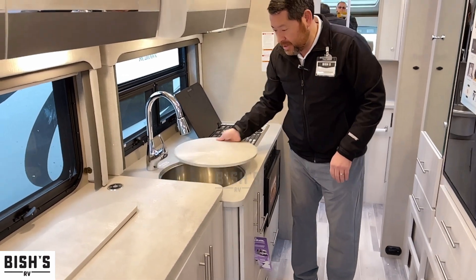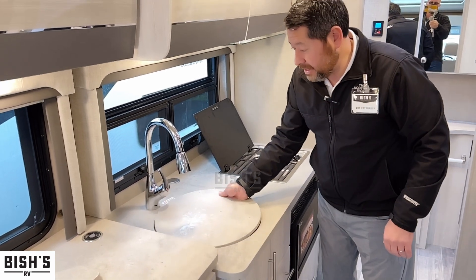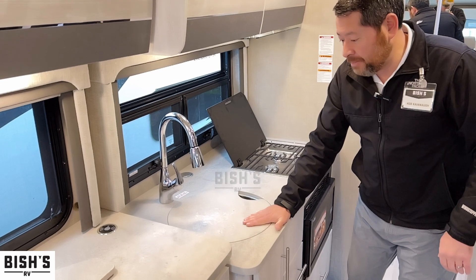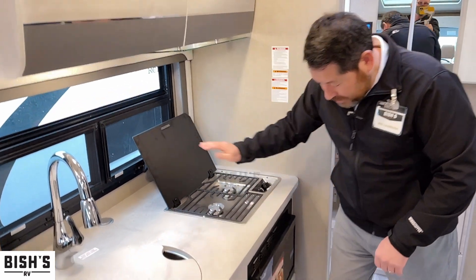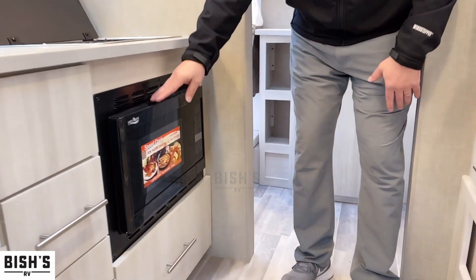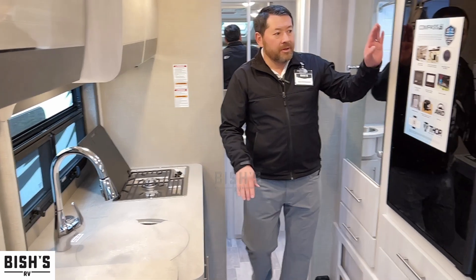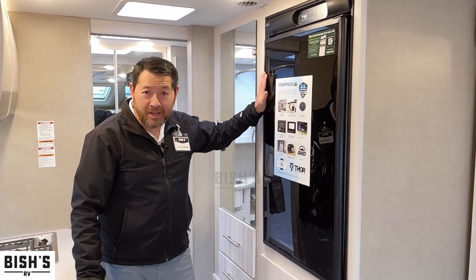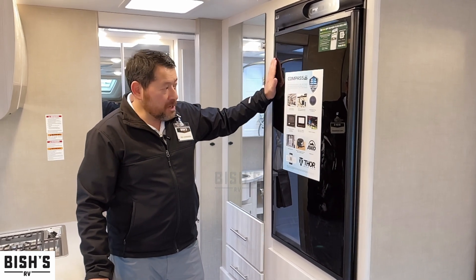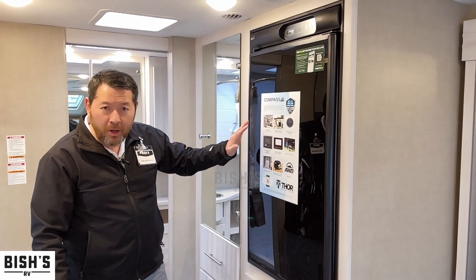They use the space really well. You've got this nice topper — when you're not using it, there's a very deep stainless steel sink, which is really nice. You can put the topper on and have more counter space. You've got a two-burner gas stove, and your microwave is right here — they had to do that to save space. This also acts as your convection oven. There's a really small refrigerator-freezer — it's compact, a little bit bigger than a dorm fridge, with a small freezer and a relatively small refrigerator.